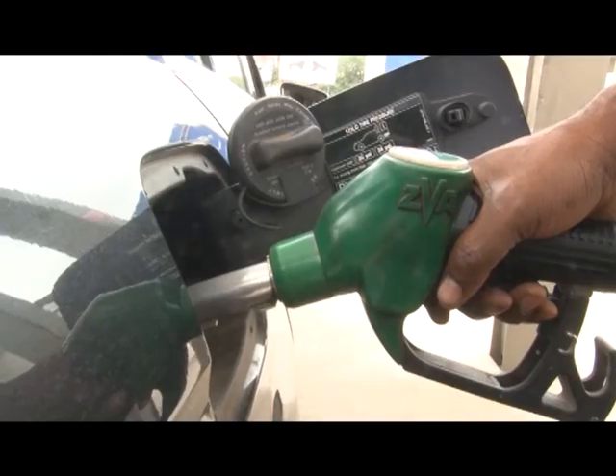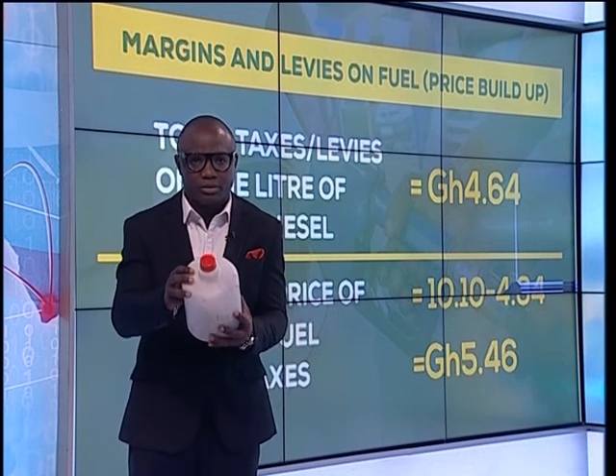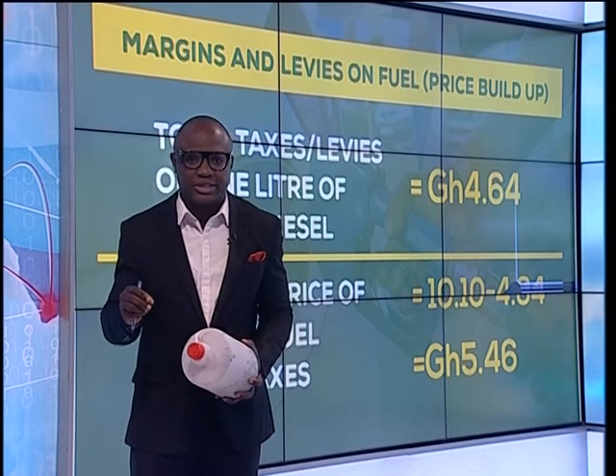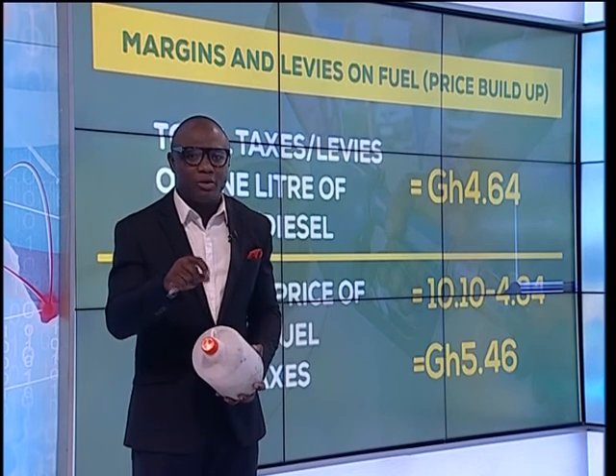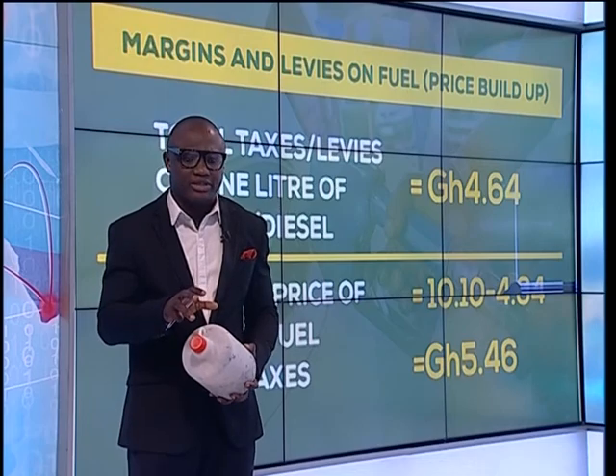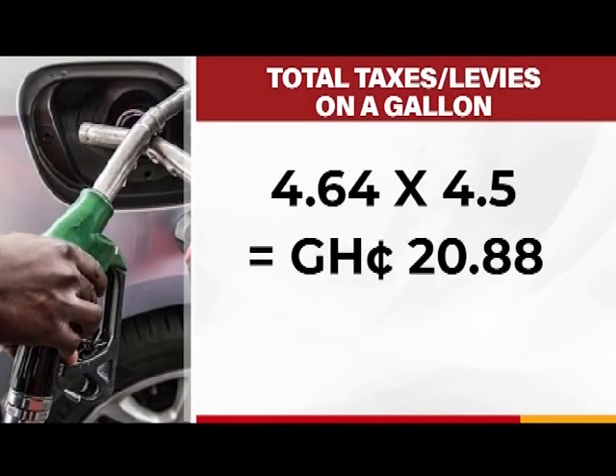In this country, we measure one gallon — that is one gallon of petrol or diesel — by 4.5 litres. Multiplying now 4.64, that is the total of the taxes and levies, by the 4.5 litres which make up a gallon, the total is 20 cedis, 88 pesewas.